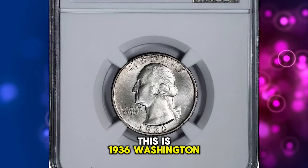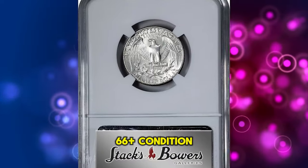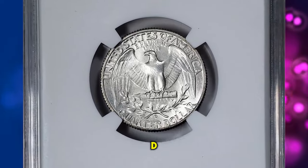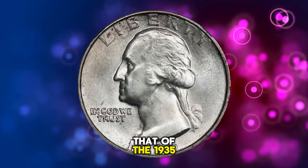This is a 1936 Washington quarter in MS66 plus condition. According to NGC, the mintage of 1936 D quarters was similar to that of the 1935 D issue.